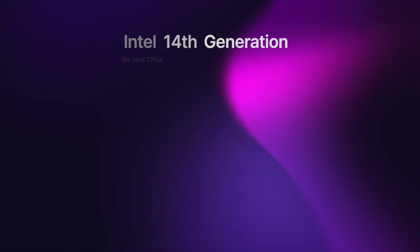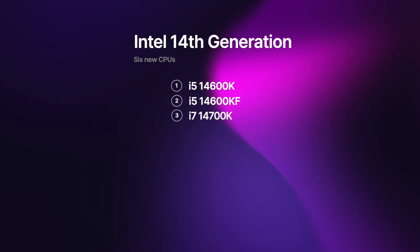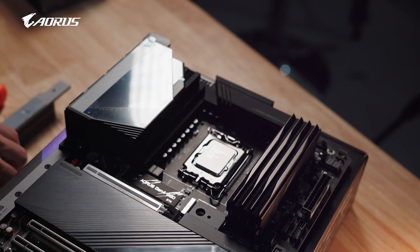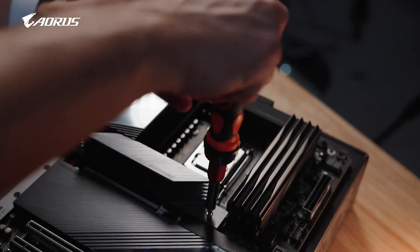Only 6 models will launch in October: the i5-14600K and KF, i7-14700K and KF, and i9-14900K and KF. All other models are rumored to launch early next year, most likely at CES 2024 in January.